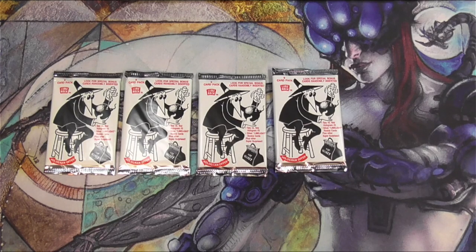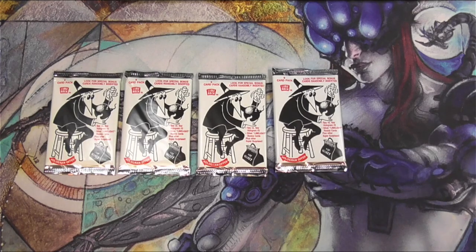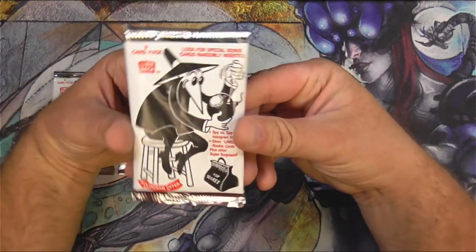Hey everyone, welcome back to Tragic MTG. I am sorry to inform you that today is non-sport card day — we're not doing Magic the Gathering. We're doing Spy vs Spy cards. Got these from eBay. I like Spy vs Spy; I kind of grew up with that. So let's take a look and see what we can get out of these.